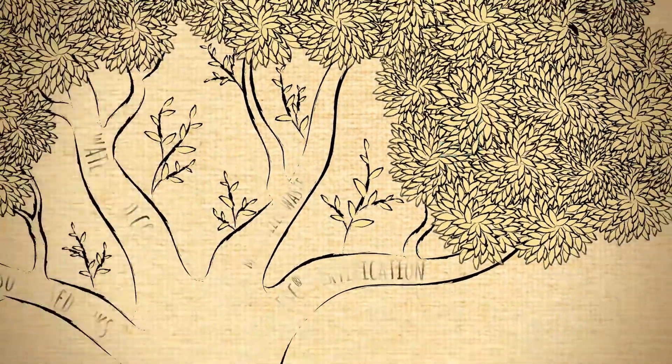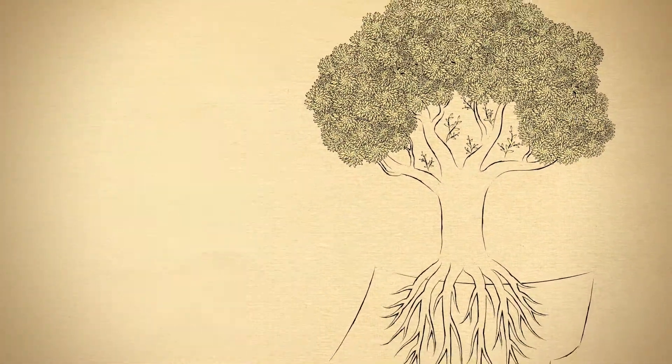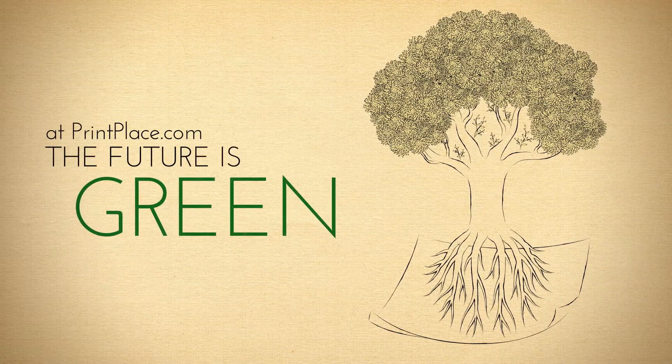We believe it is incredibly important to create a sustainable industry for the future of our world. At PrintPlace.com, the future is green.